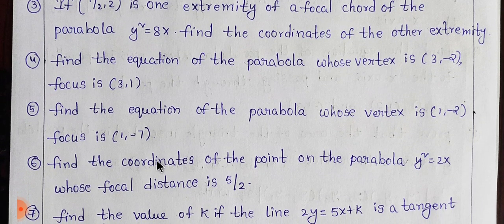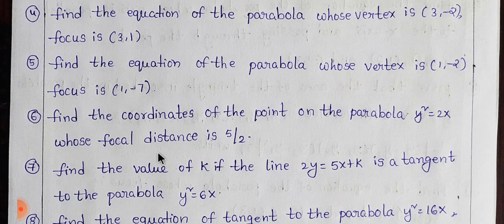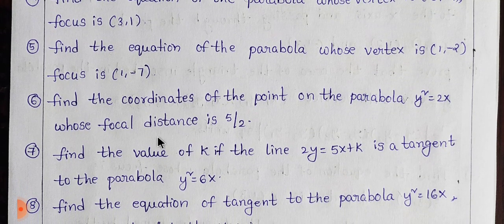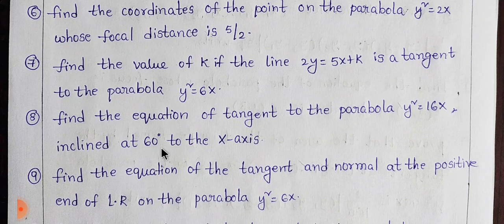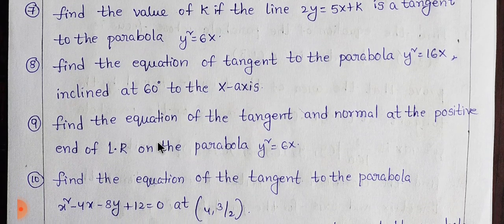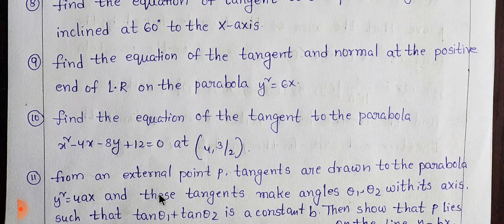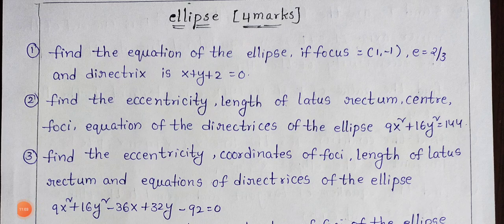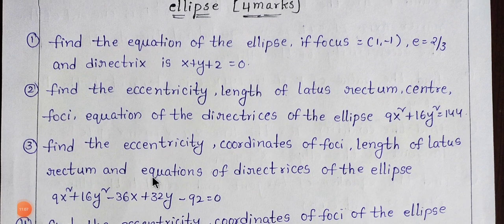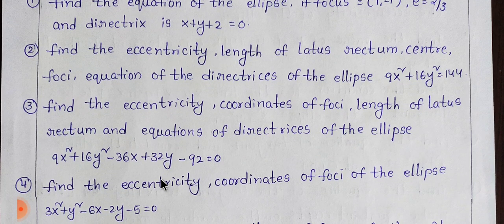If you don't have any answers, you can send a message to our number and we will send the PDFs. You can prepare these two marks sections. I will choose 4 marks and scroll slowly through the notes.